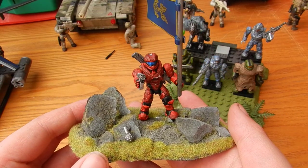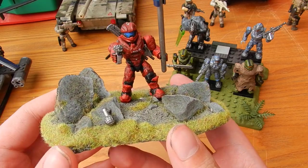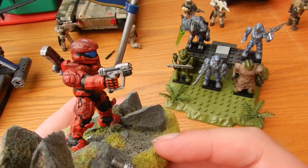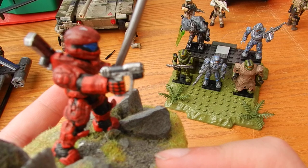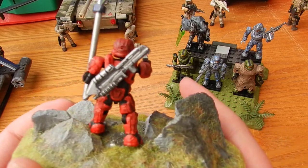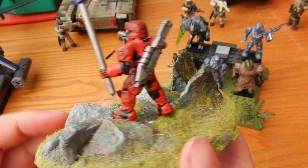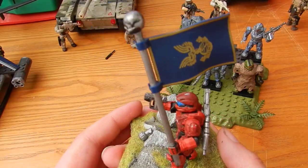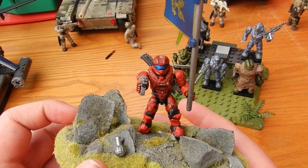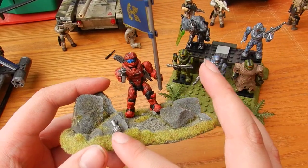Firstly, we have the Red vs Blue diorama piece, which was officially commissioned by Megablocks. You can see some nice detail added to the Magnum there, even some hand paint work. There's the customised assault rifle with the handle made shorter and more accurate, and the custom flag. It's a very nice diorama piece in itself, with even little touches such as the grenade there.